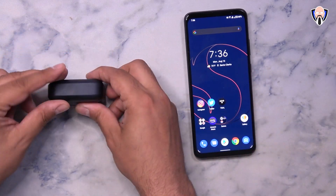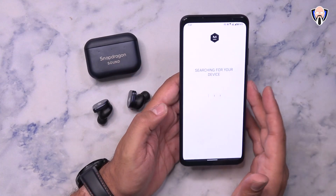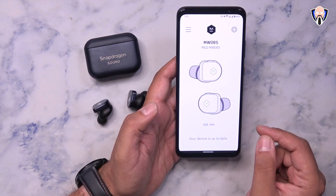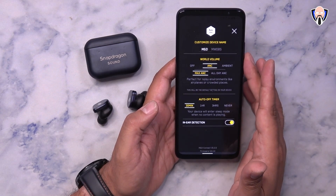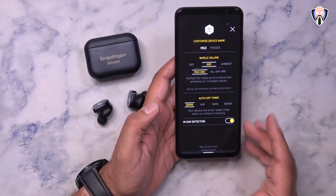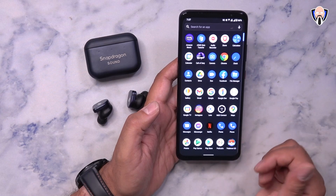As far as the Master & Dynamic earbuds, we have access to the MD Connect app — pre-loaded on the phone. Once you have them connected you can customize and update them. You can configure ambient sound as on, off, or ambient, and choose between max ANC or all-day ANC for better battery life. You can also customize how long before shutdown and configure in-ear detection. Very simple and easy to use.